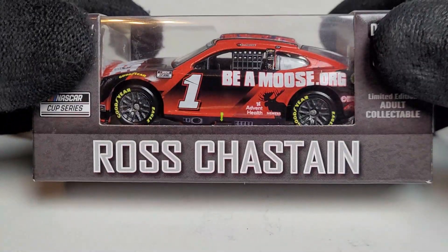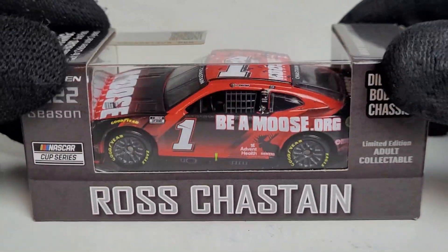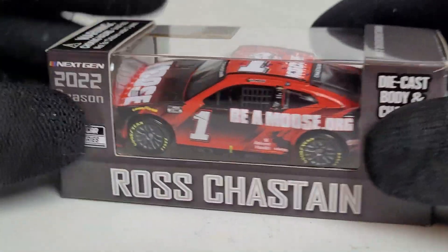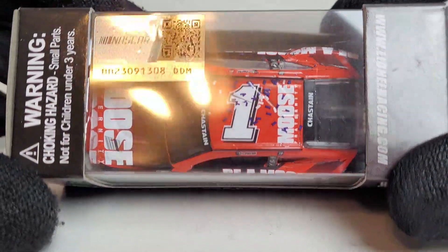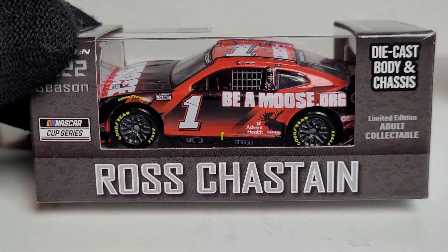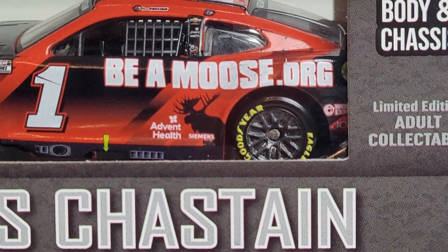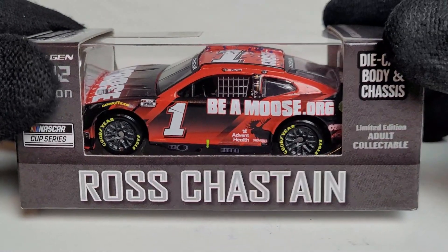This is not his Martinsville checkers-to-wreckers car, which by the way is the top-selling diecast of the year — probably the one and only time we're going to see Ross Chastain have the best-selling diecast. This is his second Cup win, which came at Talladega. A lot of people wanted me to review this car first, and for good reason — this paint scheme absolutely kicks ass. Let's go ahead and unbox the bad boy.